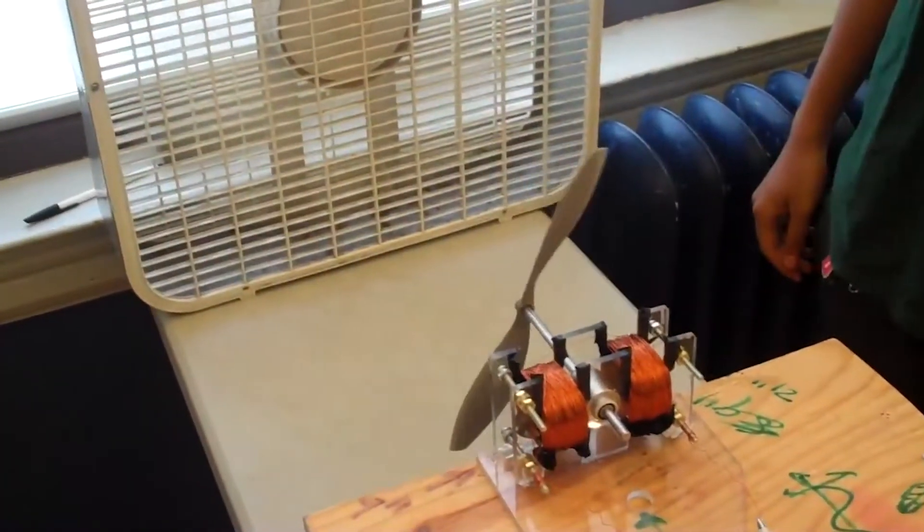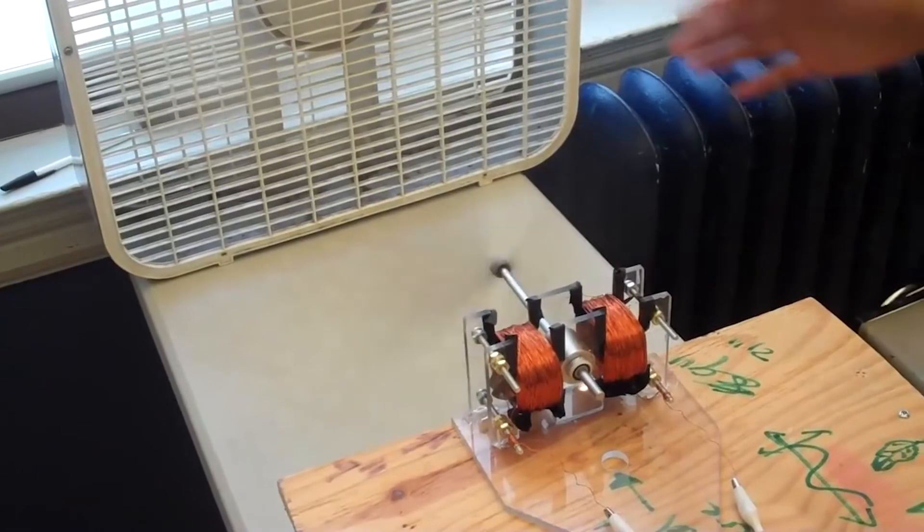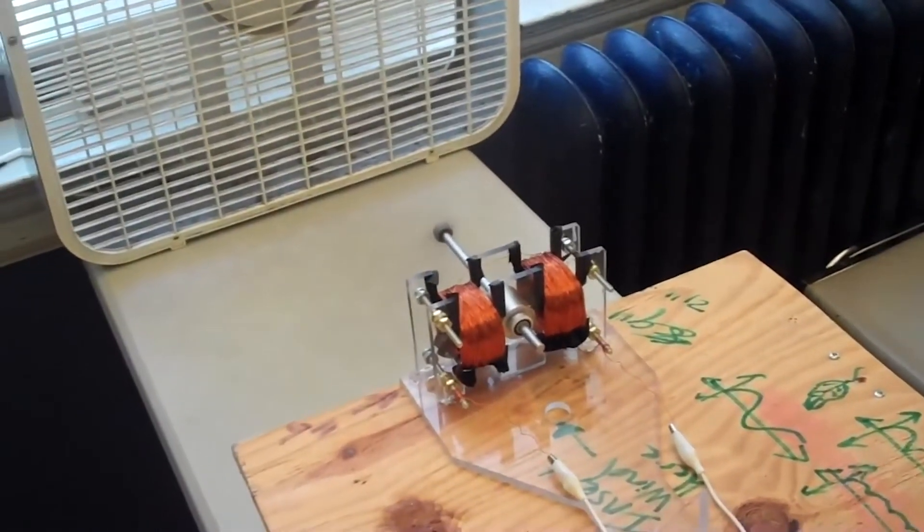But in the end, there can only be one winner, and that winner is going to get an iPad 2 courtesy of Element 14. So the winner is, without further ado, The Wind Turbine by Iltimas. This was a great project — pretty straightforward, but very well executed, and it did something I'm really passionate about, which is making use of renewable energy sources for electrical engineering.